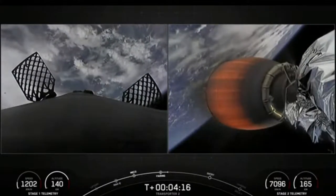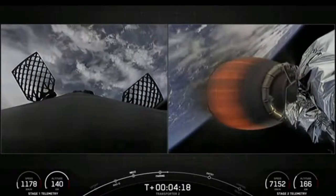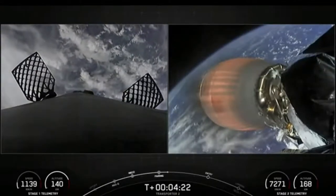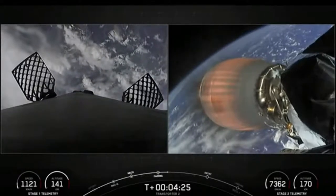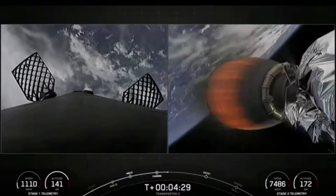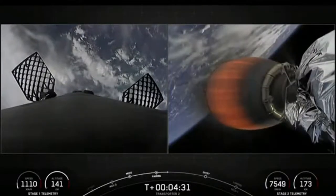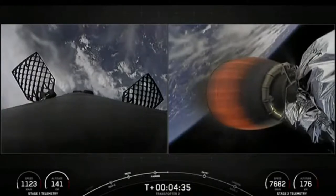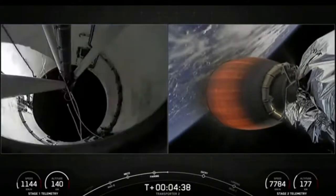We are about T-plus 4 minutes and 20 seconds into flight. On the right-hand side is a view of our second stage Merlin Vacuum engine, also known as the MVAC engine. It's currently in the first of two MVAC burns. This burn should last until the T-plus 8 minute and 24 second mark — about another four minutes left on this burn.